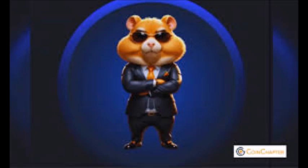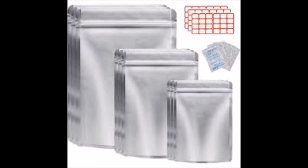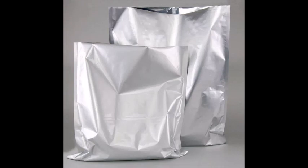Using myela bags for food preservation is a smart way to ensure your food stays fresh and safe for extended periods, especially in Nigeria's climate. Whether you are preparing for an emergency, storing food for long-term use, or just want to save money by buying in bulk, myela bags offer an effective solution.